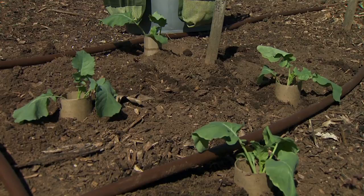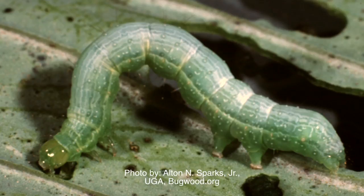Cutworms affect other crops in the garden such as beans and tomatoes. We'll be planting our tomatoes soon, and we can use these cutworm collars around those transplants as well to prevent damage. Another common pest of broccoli as well as cabbage and cauliflower are cabbage worms. We'll come back in a coming segment to look at ways to manage those pests.